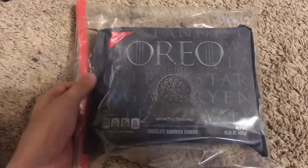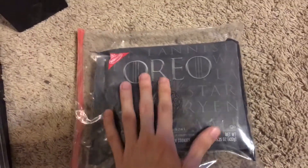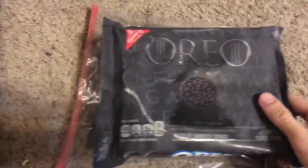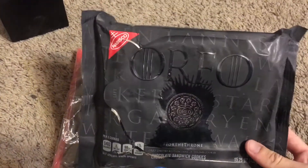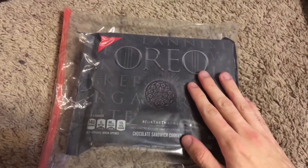I have the Game of Thrones Oreo unopened in a bag — I just want one to keep closed, because I do have one that I opened. I have a video reviewing the cookies and showing them off. So I have Game of Thrones Oreos open and one staying sealed to keep.